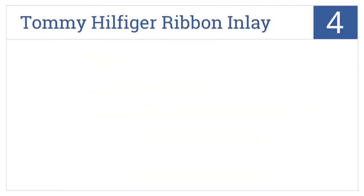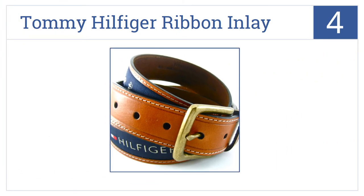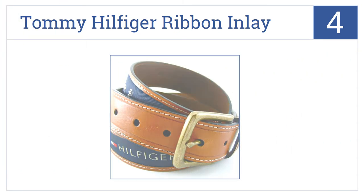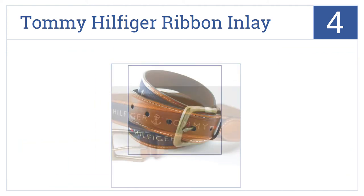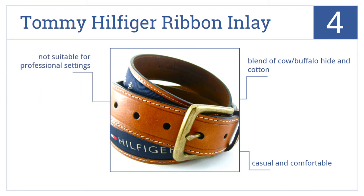Our number 4 selection is the Tommy Hilfiger Ribbon Inlay. This belt is the perfect choice for a pair of khaki shorts donned for a day on the water. It's a blend of cow and buffalo hide and cotton. It's casual and comfortable, but it's not suitable for professional settings.